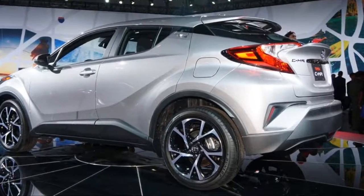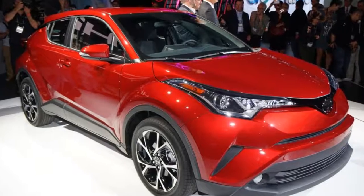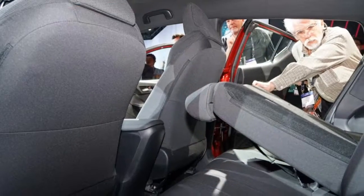The C-HR joins no fewer than three other small hatchbacks in Toyota showrooms: the aging subcompact Yaris, the fuel-efficient subcompact Prius C, and the larger compact Corolla iM.